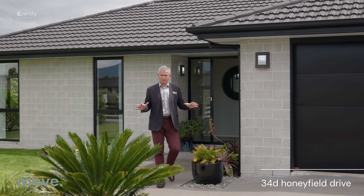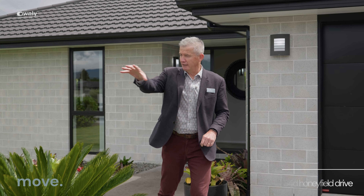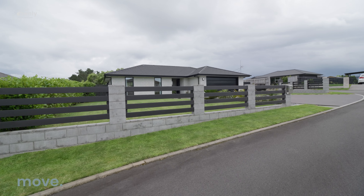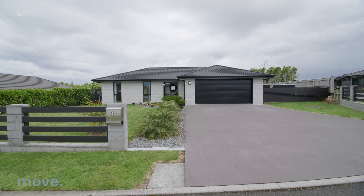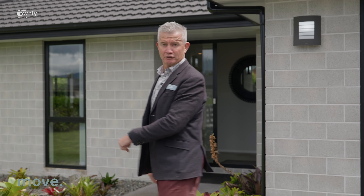Great to see you. Welcome to a beautiful property on Honeyfield Drive, in Whaler's Gate — a lovely cul-de-sac surrounded by gorgeous homes. It's a 2018 build, built by Signature Homes. Three bedrooms, two bathrooms. It's beautiful and really easy. Let's have a look.